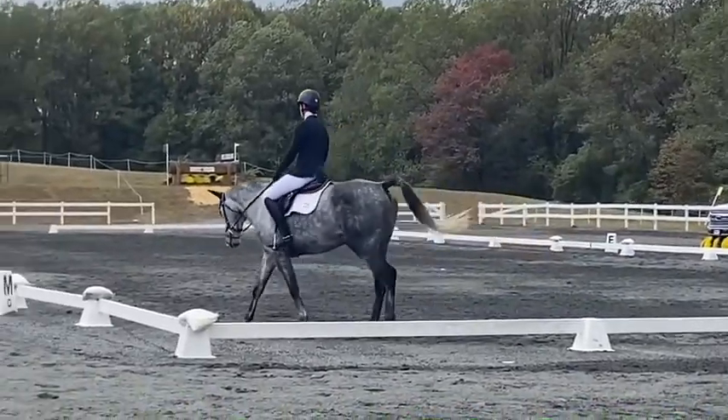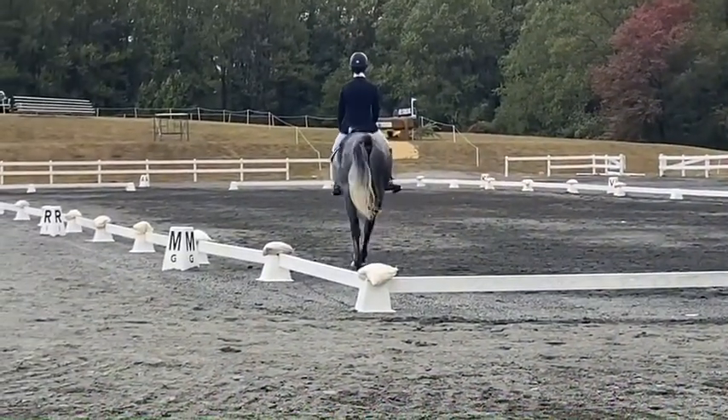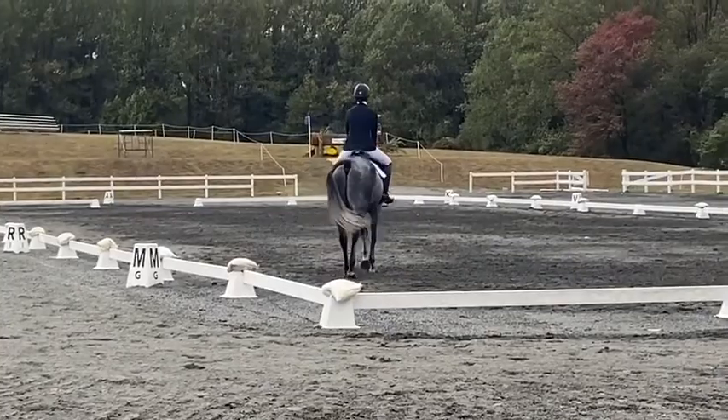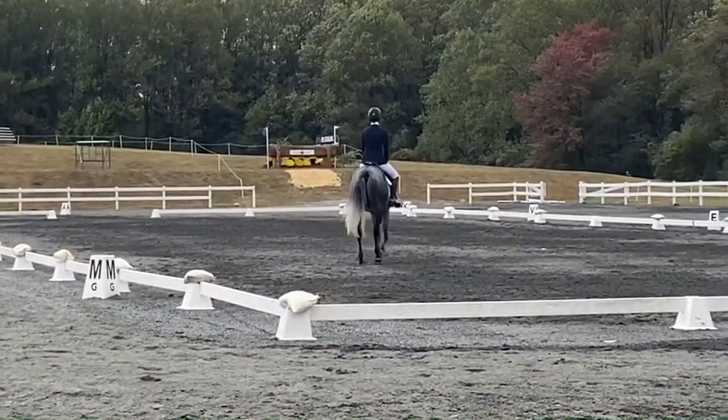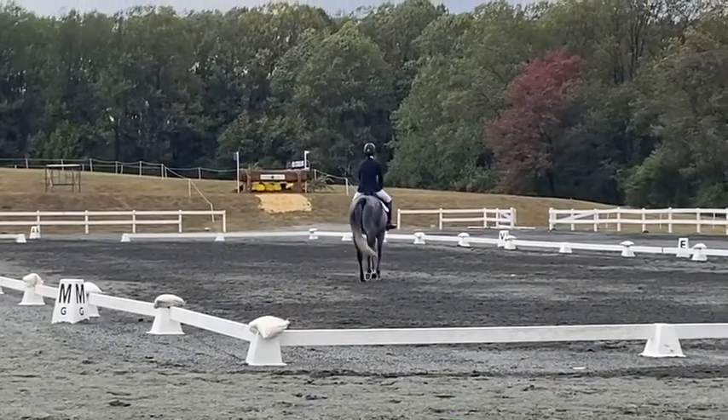They're both on holiday right now after Fair Hill, but I look forward to getting them back out and seeing what their five-year-old year will entail.